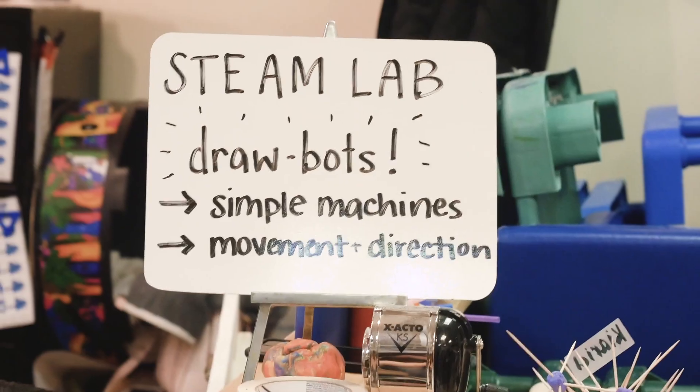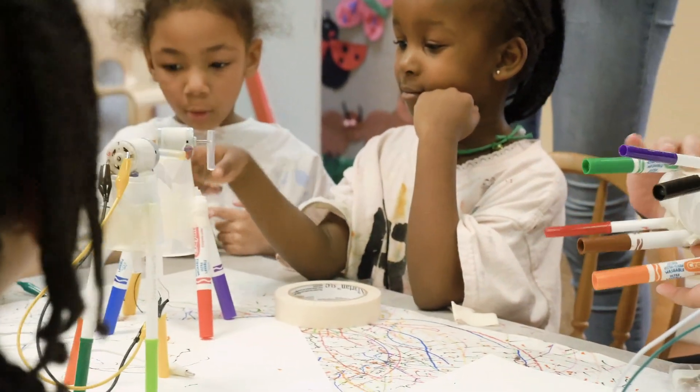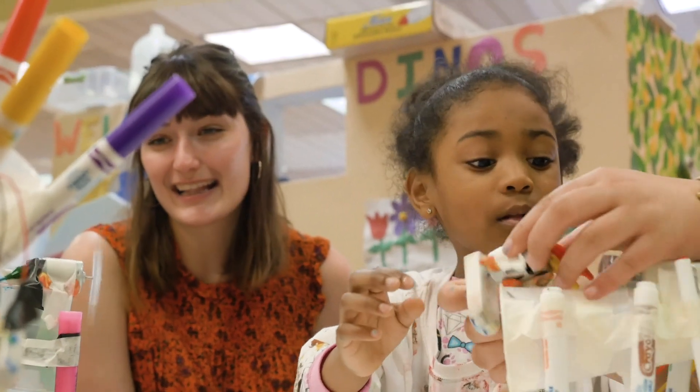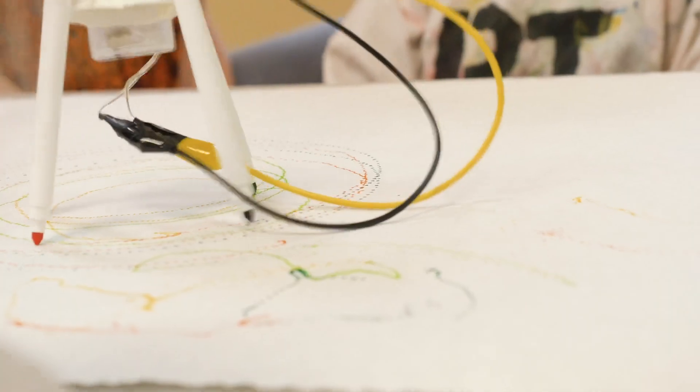One of our favorite projects is Drawbots, which includes a motor on top of a cup. We've done it in lots of different iterations using markers and highlighters and crayons. And if they're able to leave it alone without touching it, it creates really beautiful and intricate designs.